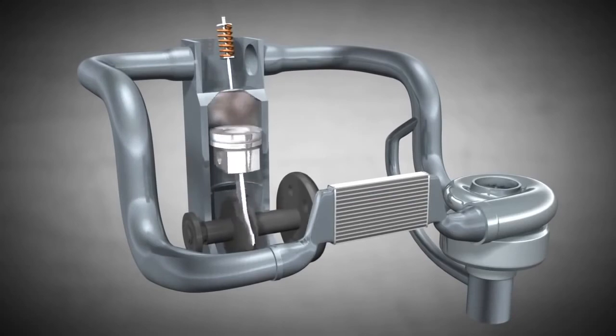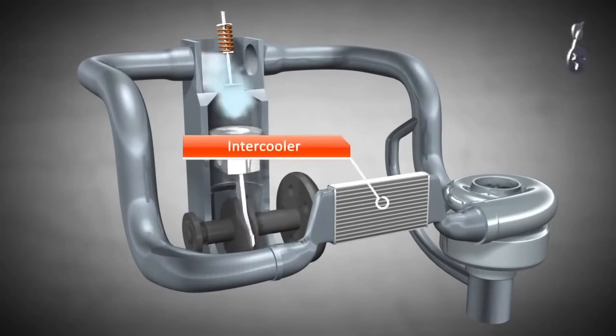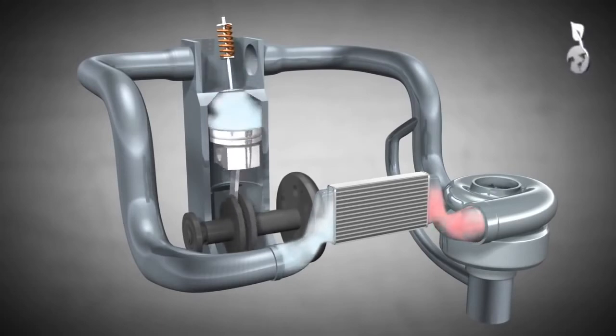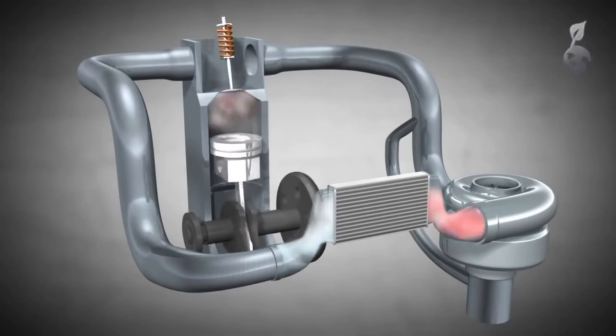Engines that have a turbo are known as turbocharged engines. A turbo only works efficiently if other components are part of the entire system. We need, for example, an intercooler because the air heats up when it's compressed. So the intercooler will cool down the hot air coming from the compressor, ensuring that more oxygen reaches the engine. That makes the engine much more efficient.